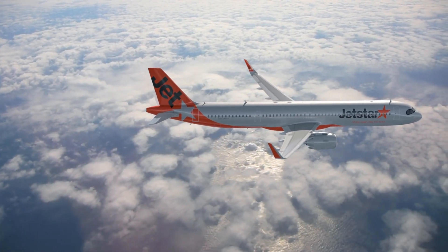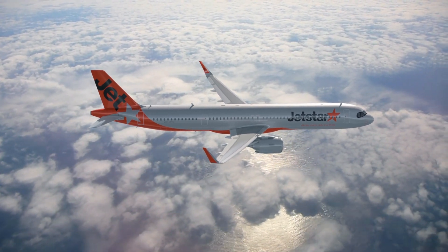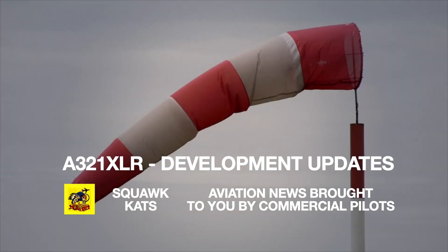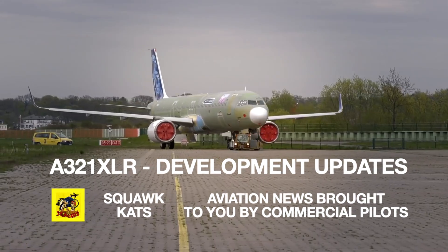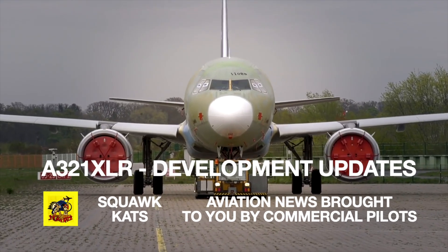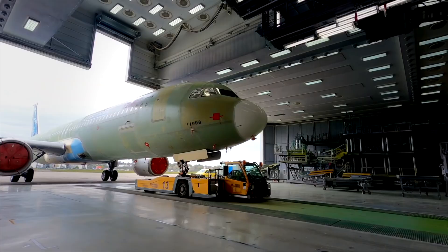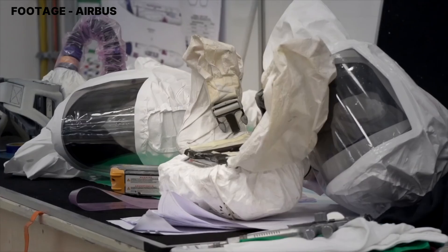The Airbus A321XLR is a hotly anticipated aircraft which is currently in its development phase. After having its first flight on June 15, 2022, Airbus is working on completing more prototype units of the XLR for the flight testing phase. Initially, Airbus announced that there would be a total of three prototypes of the XLR.